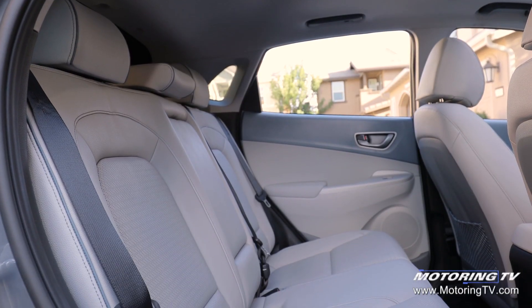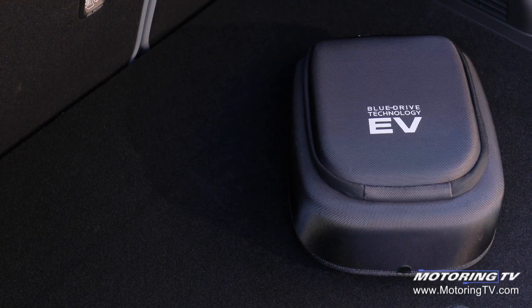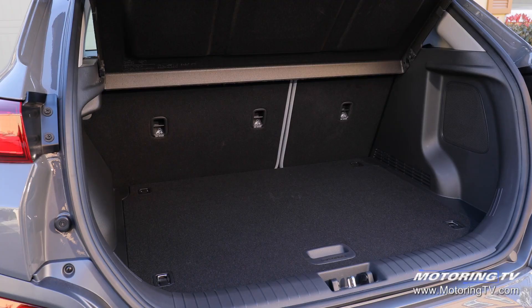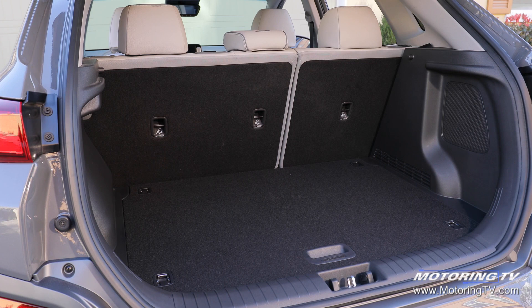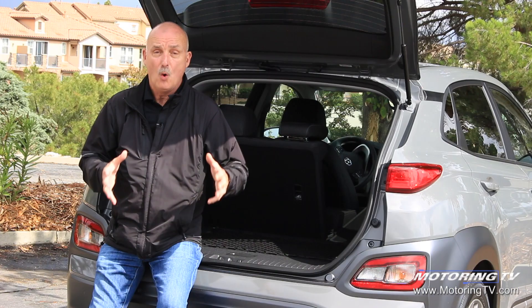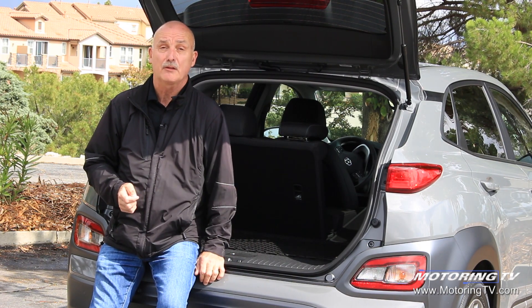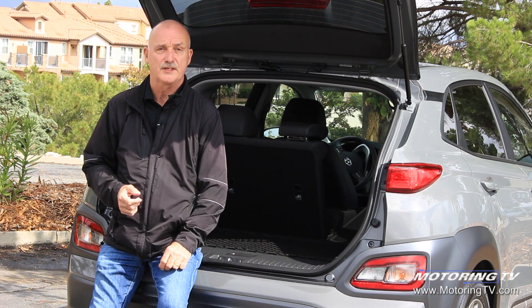In terms of utility, this Kona Electric loses absolutely nothing. It still has the same 544 litres as the gas-powered version, and if you fold the seats down, that grows to just over 1,250 litres. You lose nothing because of the size of the battery that sits underneath the floor, which is a big plus for versatility.